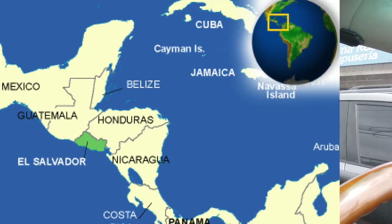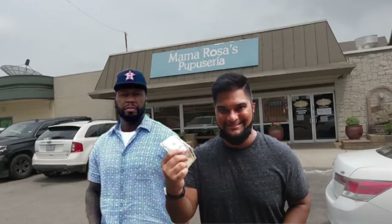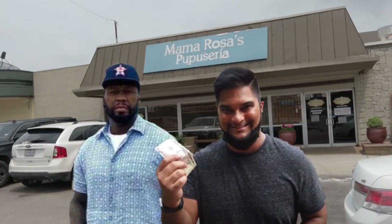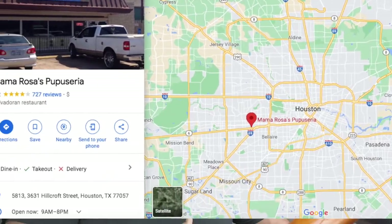Today we're going to try something super special. I've actually never had this before, but it's El Salvadorian food and we're going to have pupusas. We went to the one and only Mama Rosa's Pupusaria, which is located on Hillcroft between West Park and Richmond Avenue.